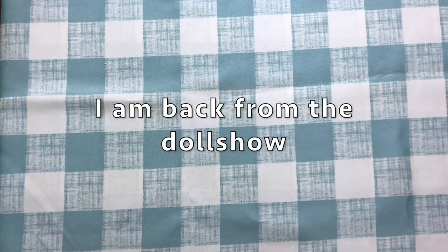Hi everybody! I am back and it's been a few days since I went to the doll show, and I'm finally able to share with you some of the beautiful things I got.